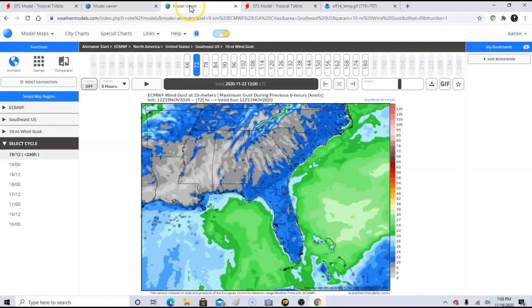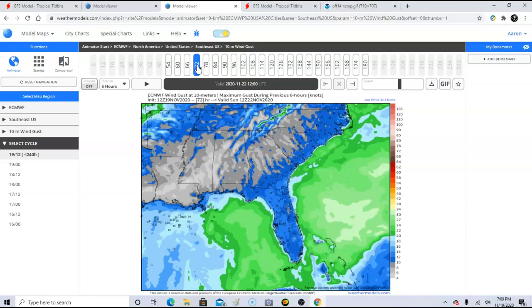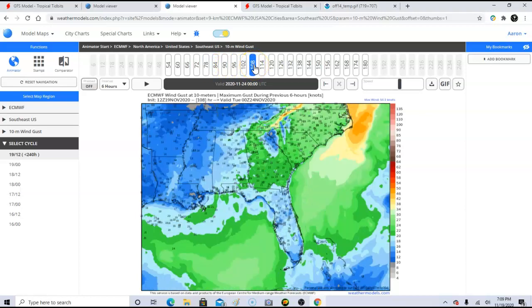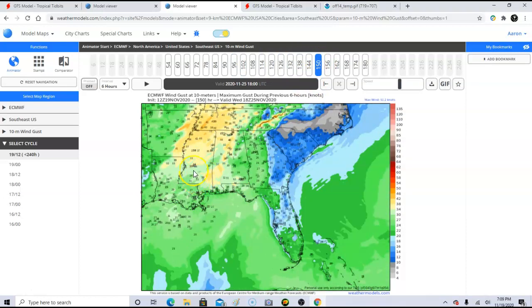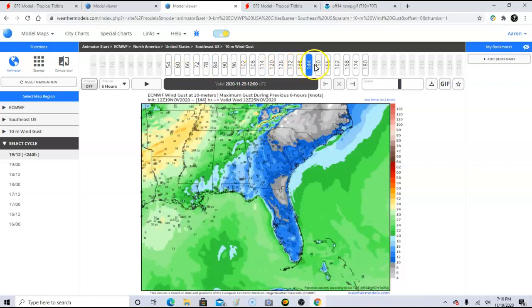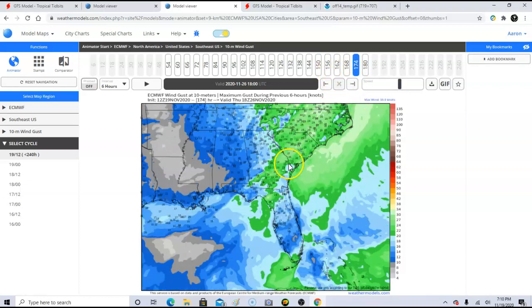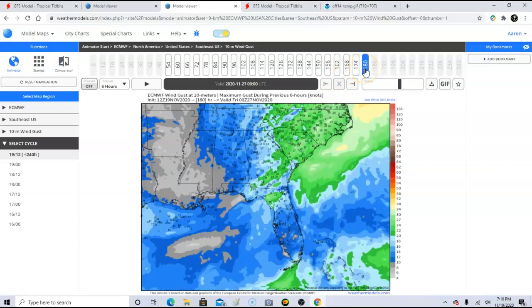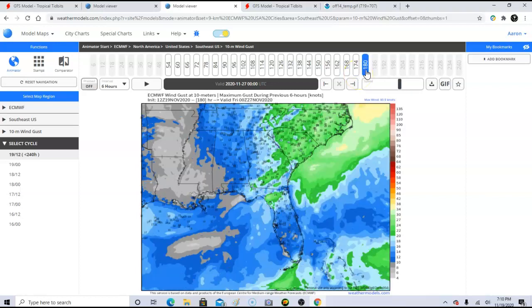This is the European max wind gust potential — nothing set in stone. It shows the little system moving through Monday and Tuesday, but check out here: some high wind potential, 35 to 40 mile-per-hour winds, and it's all over the place because nothing's solidified right now. We don't know what's really going to develop. All we know is there's a chance for severe weather sometime during Thanksgiving week, so we have to watch out for that.